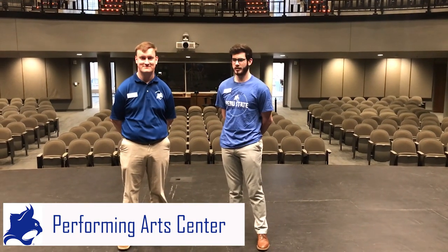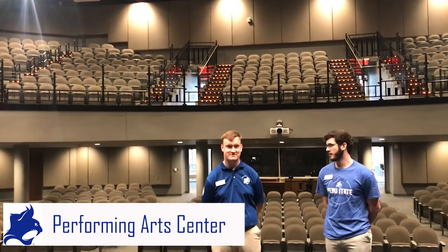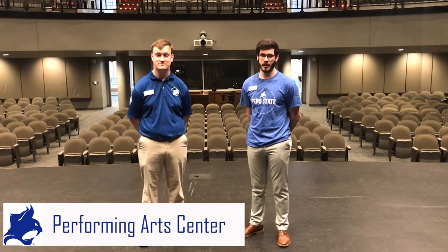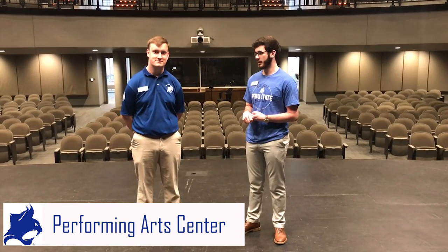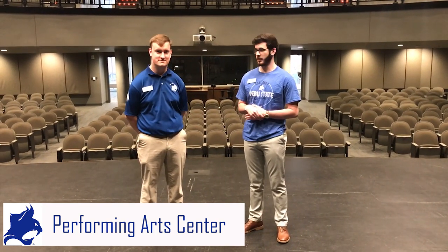Now that we're inside and we're on the stage, behind us you see all of our seats that students are able to sit in when they come to the various events. This building's capacity is 630 people, and above us there are over 200 customizable lights that include spotlights, work lights, and customizable LEDs. We also have an entire room in our back dedicated to a Steinway piano that was donated by a gracious family.